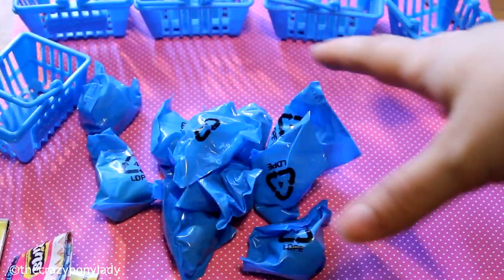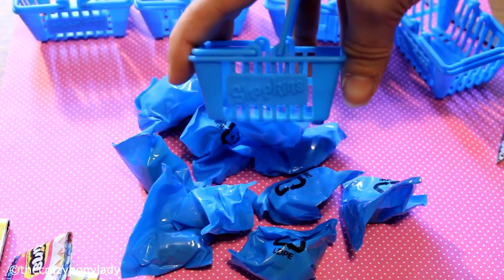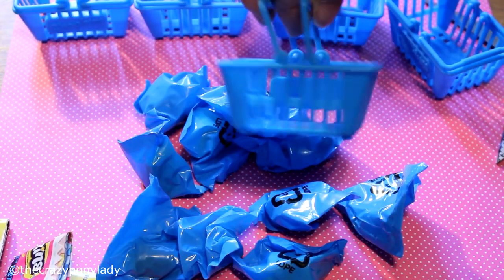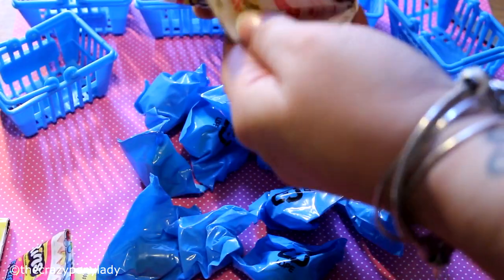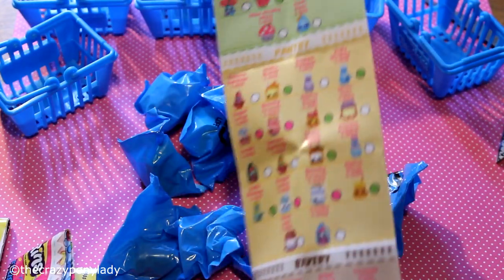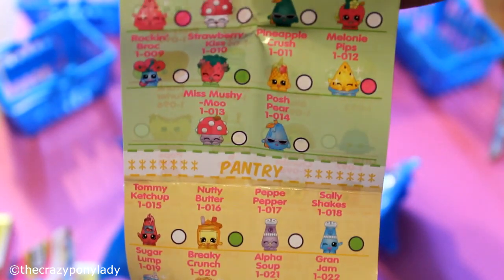All right, I have them all opened up and these are all of the bags that are inside. These are the cute little tiny shopping baskets that they come in — look at that. And then every single one of them comes with a little shopping list that shows all the possible figurines you can get, telling you what's common, rare, ultra rare, and the special edition ones.